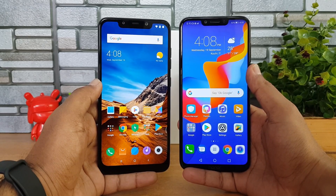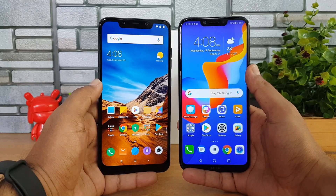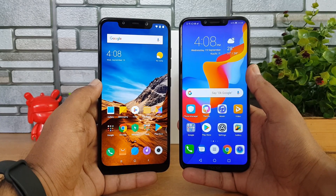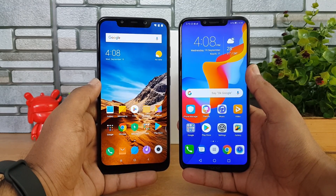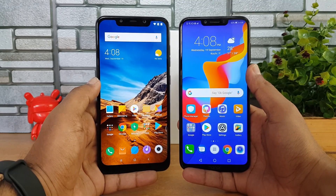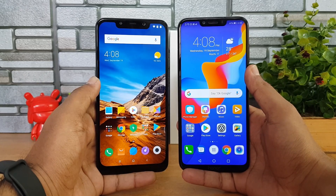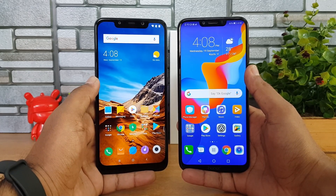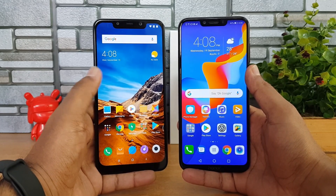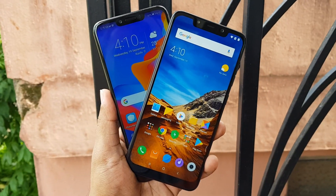Summing up — the Poco F1 base variant with 6GB RAM and 64GB storage is priced at ₹20,999, while the Honor Play with 4GB RAM and 64GB storage is priced at ₹20,000. The Poco F1 has the advantage in performance, software, camera, and battery life, while the Honor Play has an edge in build quality and display. The Honor Play at ₹20,000 is a great value-for-money device, but for just ₹1,000 more, the Poco F1 with its Snapdragon 845 delivers an even better overall experience. Our pick is the Poco F1.